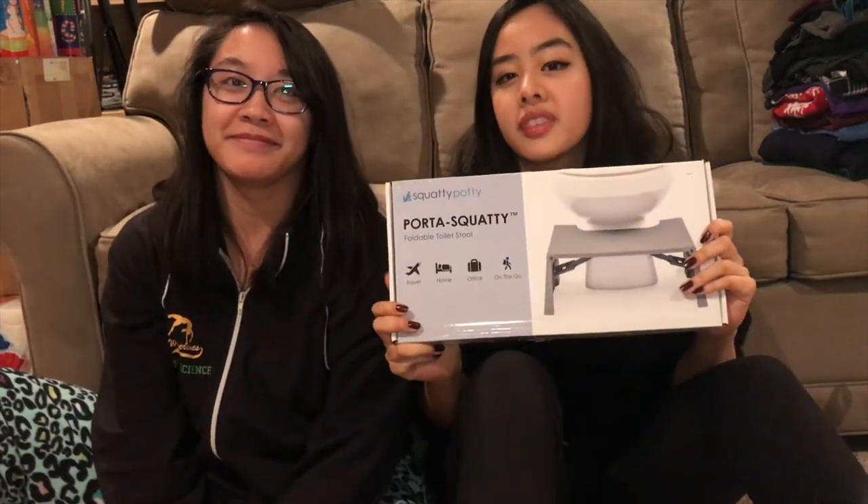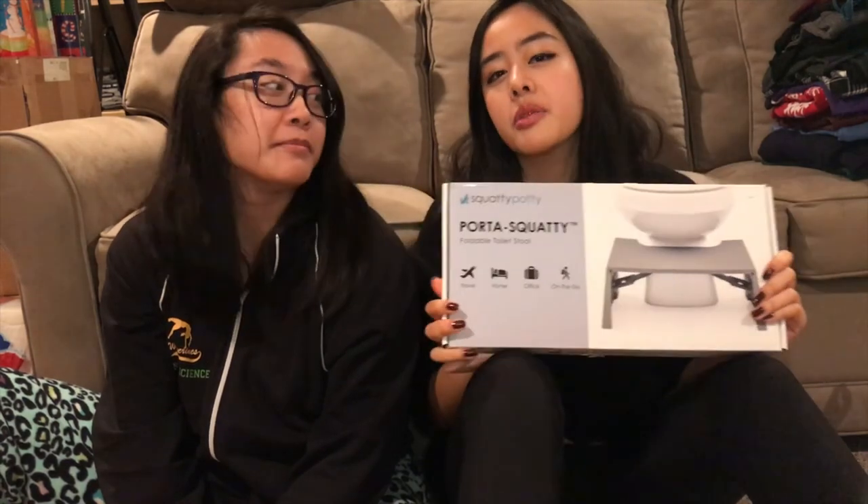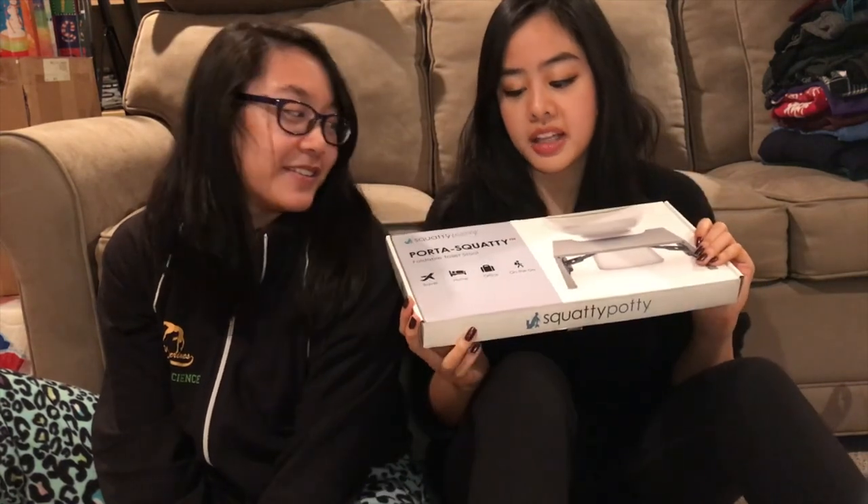Last gift: you have trouble pooping? Squatty potty. Have trouble being discreet while carrying your squatty potty? Portable squatty potty — it folds up and you can take it with you. And that's everything I've done this year to get ready for Christmas. If you want to see more from my channel, don't forget to hit the subscribe button. If you like this video, give it a like and leave me a comment below telling me what you're doing this holiday season. I hope you guys have an amazing holiday and a happy new year. Bye.